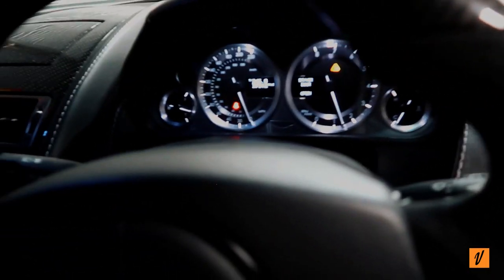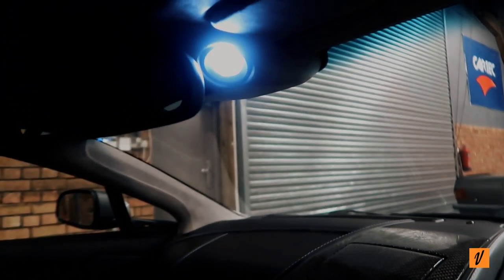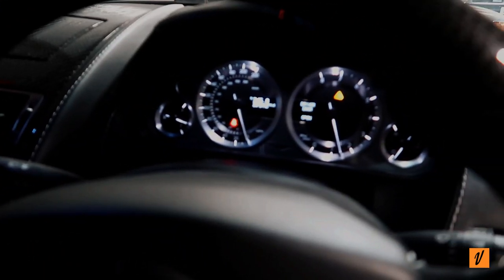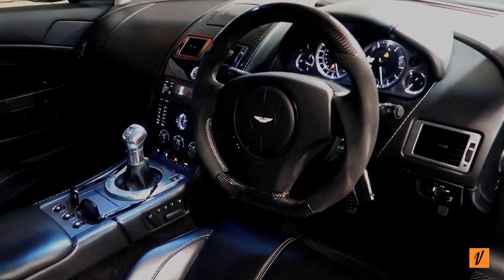Here's the car in its glory all turned on — the upgraded blue lights in there look quite nice — but what a cabin.